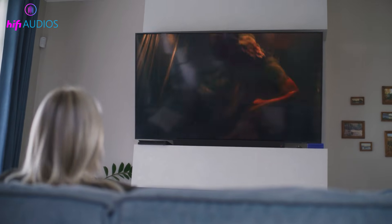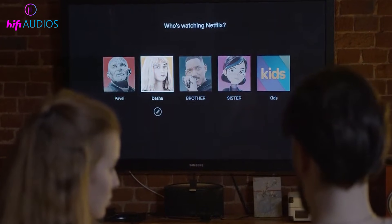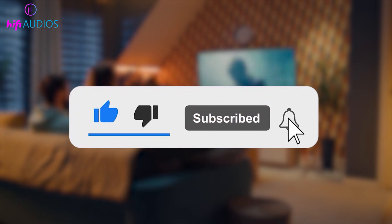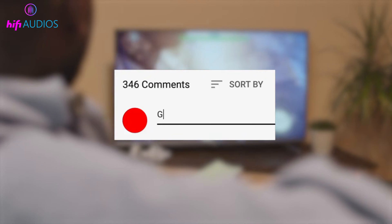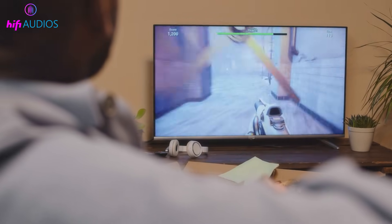That's it for this video on fixing a TV that keeps disconnecting from Wi-Fi. I hope these step-by-step fixes help you keep your TV connected and streaming without interruptions. If this video helped you, please give it a thumbs up and subscribe for more easy tech solutions. If you still have issues or one of these steps worked for you, let me know in the comments below. Thanks for watching.